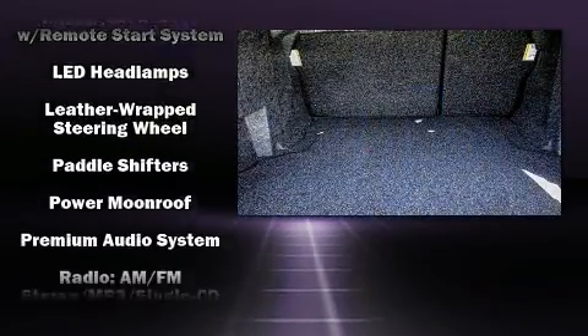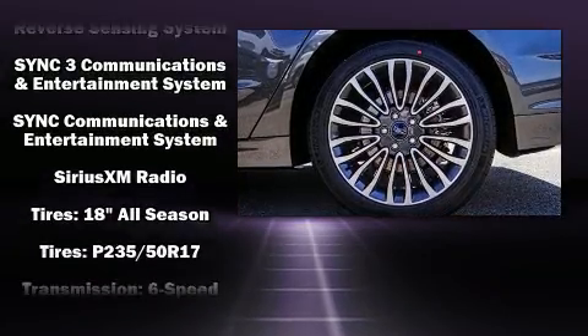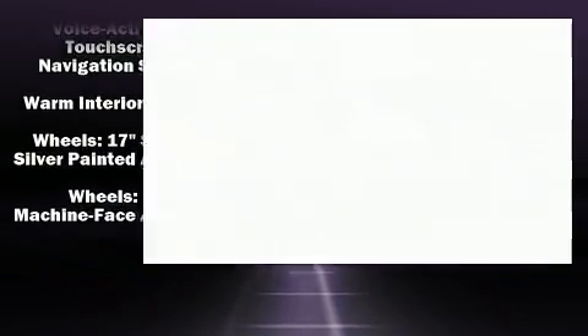Premium sound drives 11 speakers, providing you and your passengers a sensational audio experience. Curtain airbags combined with standard stability control create a comprehensive safety network.